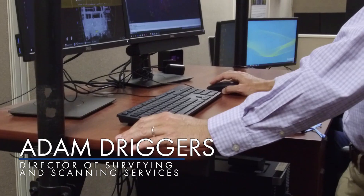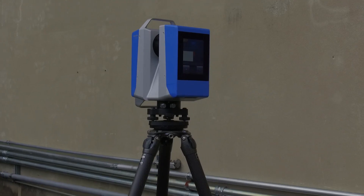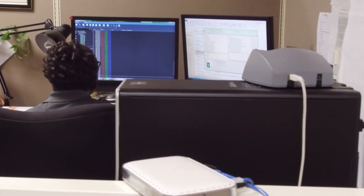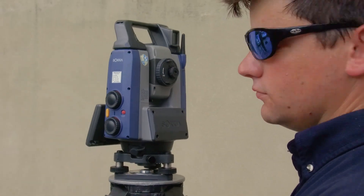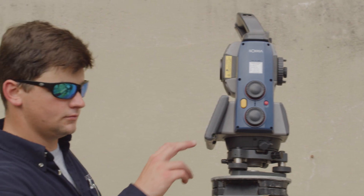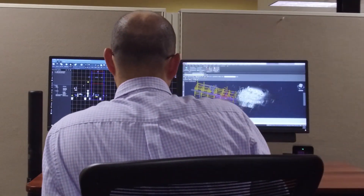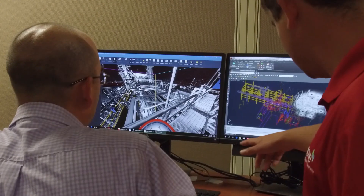My name is Adam Driggers. I am the director of surveying and scanning services for Hargrove. We provide laser scanning and surveying services for our clients across our offices here at Hargrove. Our dimensional control team has the expertise to accurately measure and verify that piping and equipment were built to spec, as well as verify fit-up in the field for these critical items to ensure turnaround schedules are met.